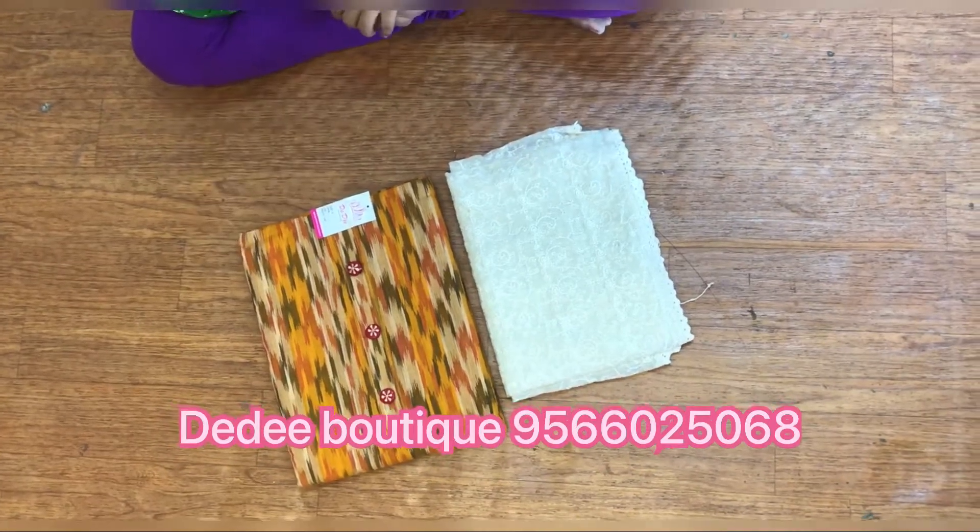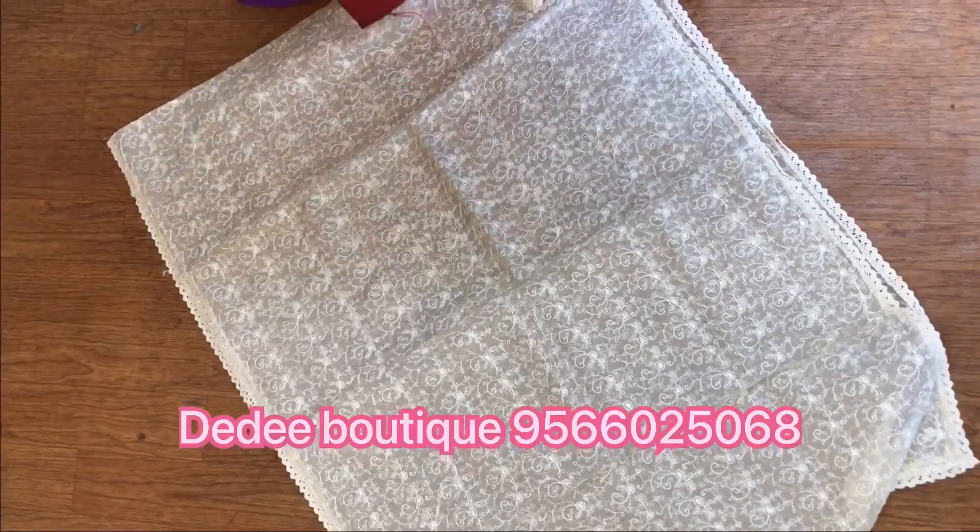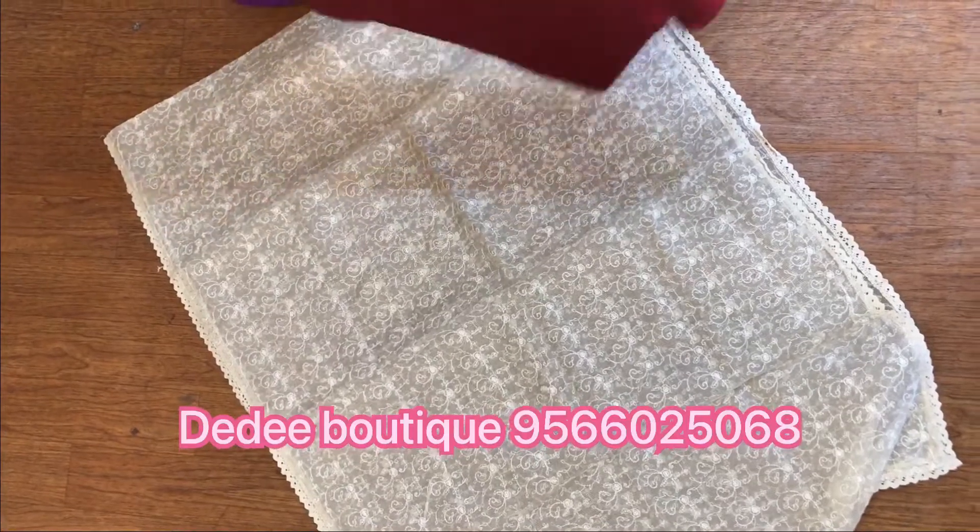Hello viewers, welcome to our channel DD Boutique. In today's video we are going to see the collections of regular veer chudidhar materials.